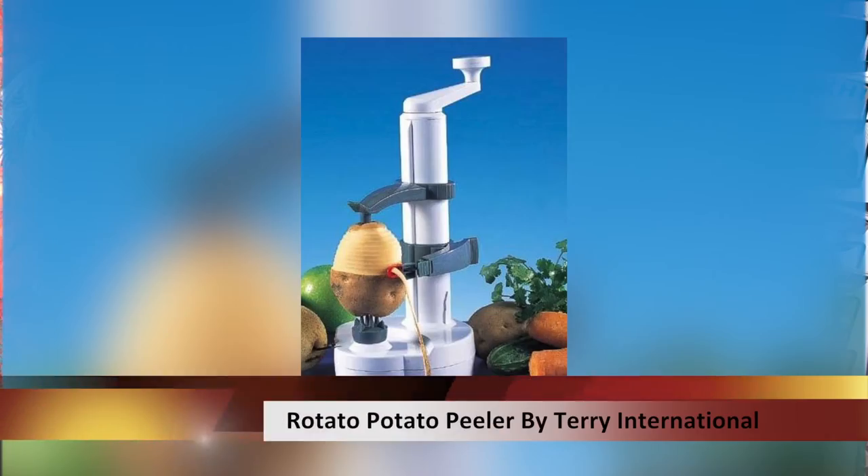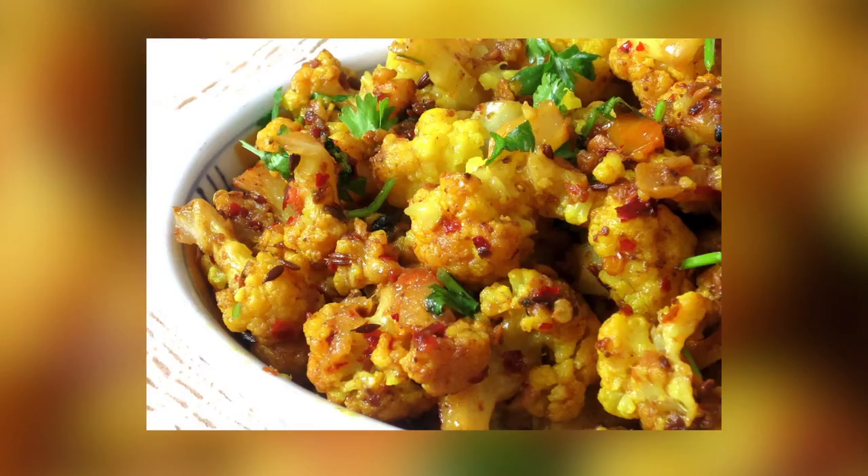The next one we have is the Rotato Potato Peeler, and it's great for when you're prepping dishes like aloo gobi for a large group. It really cuts down on the time for the peeling of vegetables.